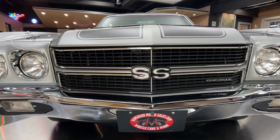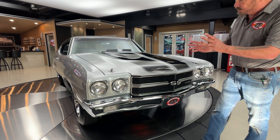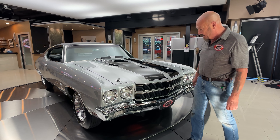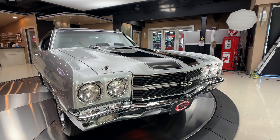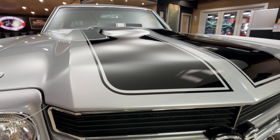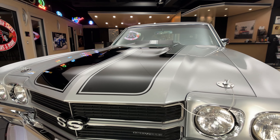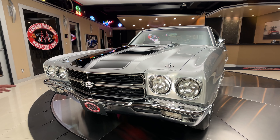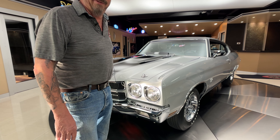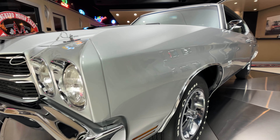I think the '70 Chevelle is probably the most popular one out there. You're looking for those four headlights — the '71 and '72 just have the single headlight on either side. This thing has been completely restored, looking absolutely gorgeous. That black paint is looking slick as can be. We got the hood pins holding that hood down — so when you get up around 150 miles an hour, those hood pins are there to keep that hood from flying up.